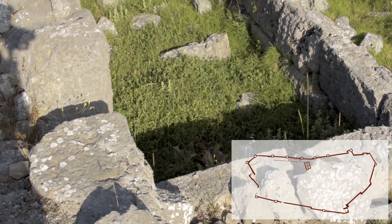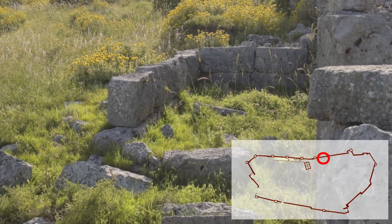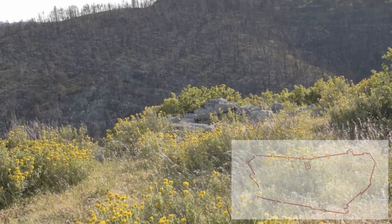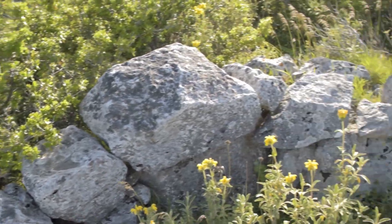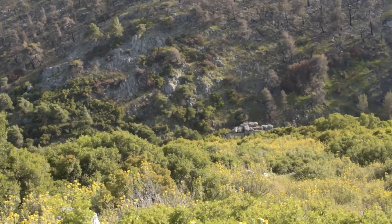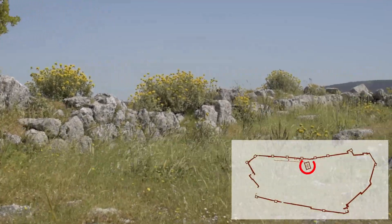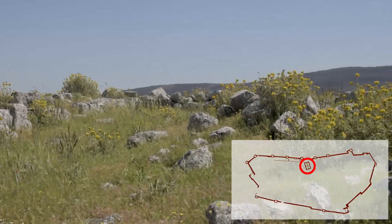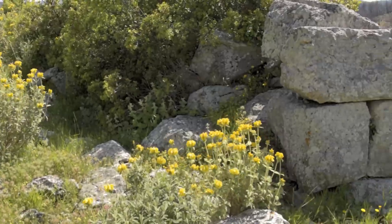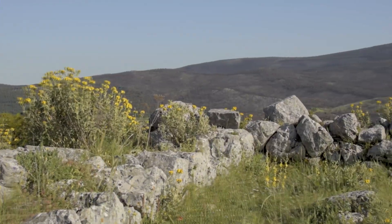Traces of buildings were identified inside the fortification. Near the north wall, there is a temple from the 4th century BCE, 16 meters long by almost 9 meters wide. It is attributed to Dionysus Eleftherus — Dionysus the liberator, liberator from sadness and pain.